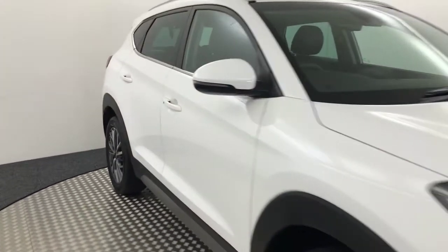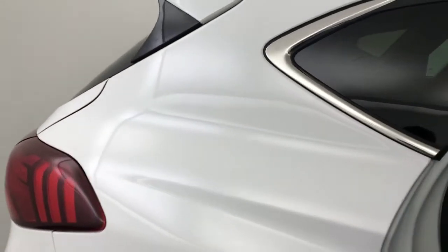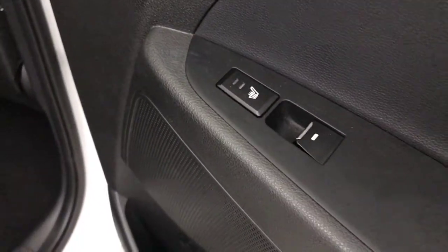I'll start off in the back of the car. We've got full leather interior. You've got ISOFIX down there. The outer rear seats are also heated and you've got electric rear windows. These seats are all in really good condition.